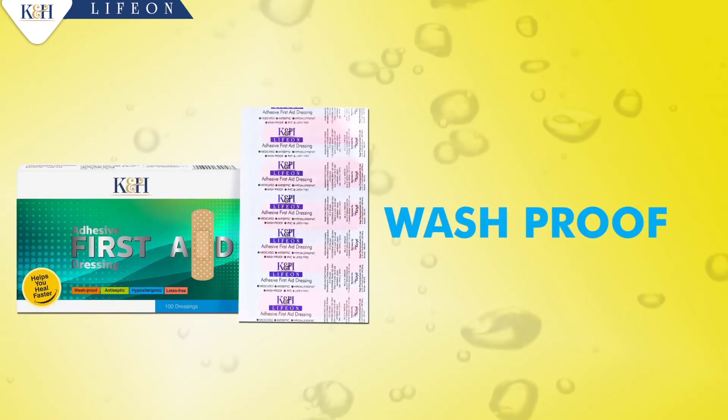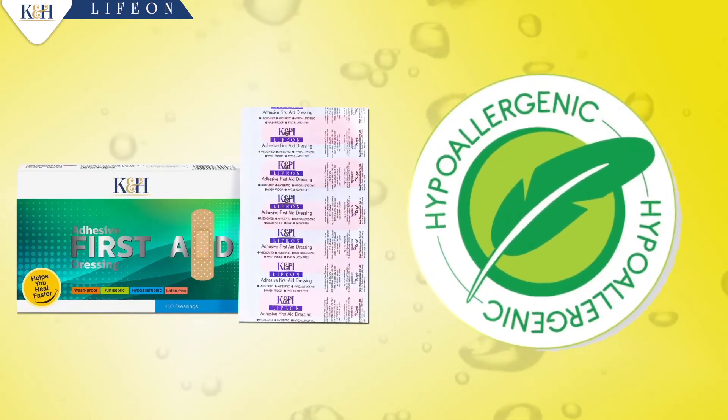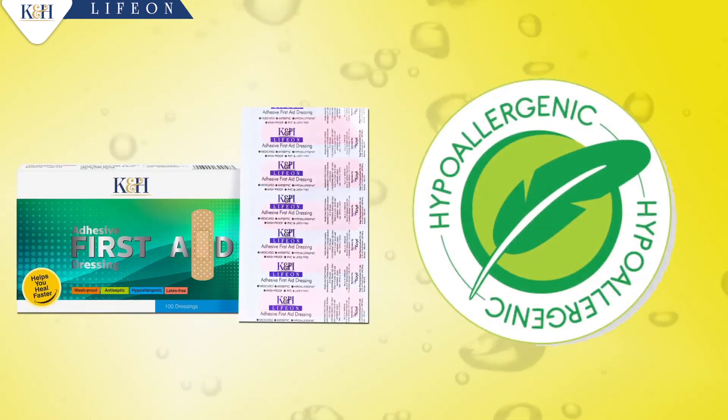K&H Adhesive First Aid Dressing is wash proof and is also hypoallergenic, which means it is less allergenic.